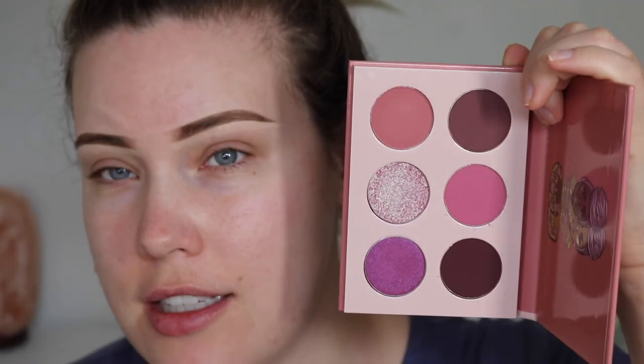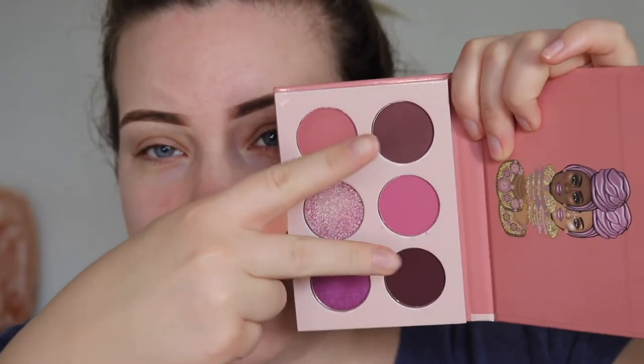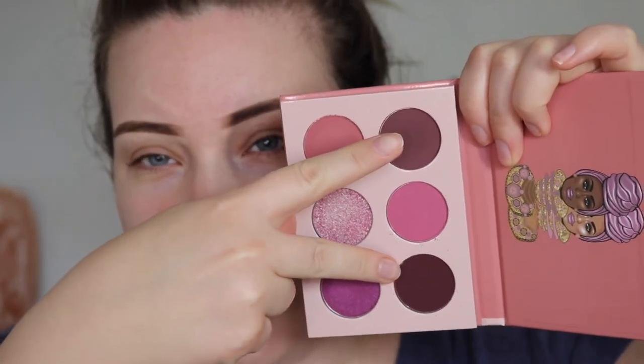The first product I have to try is by Juvia's Place. I've never tried this brand before and I'm really excited. I got the Mauves palette. Do you say 'mauve' or 'mauve'? I feel like there's a Canadian way to say it. Honestly, I wish I'd picked a different palette. I do really like this shifty duochrome shade, but I feel like these two shades are too similar to be in the same palette.